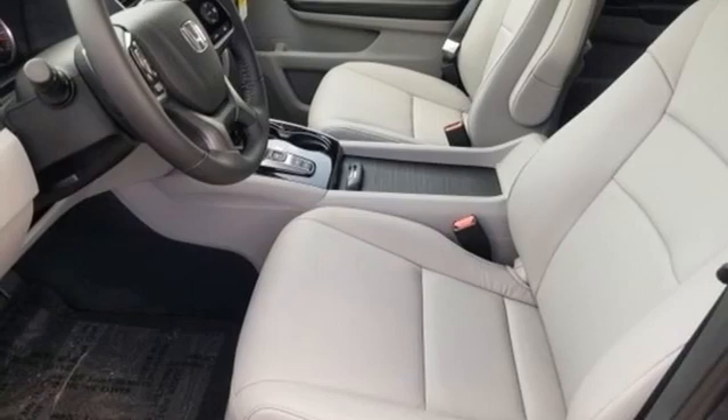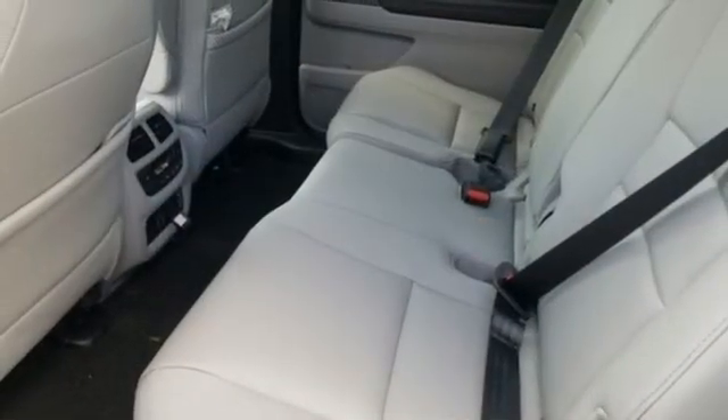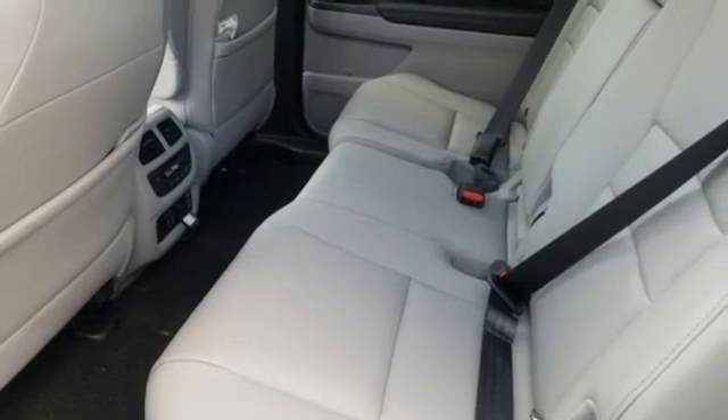Wi-Fi hotspot, streaming audio, hands-free liftgate, remote engine start smart device, and V6 engine.